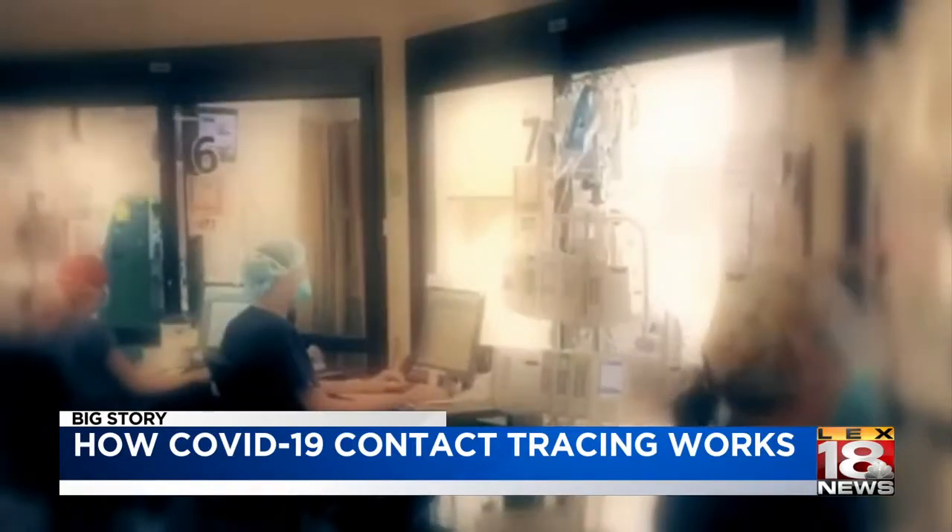Kristen Edwards, LEX18 News. Tracers will give people who have been exposed recommendations ranging from self-quarantine to being on the lookout for symptoms.